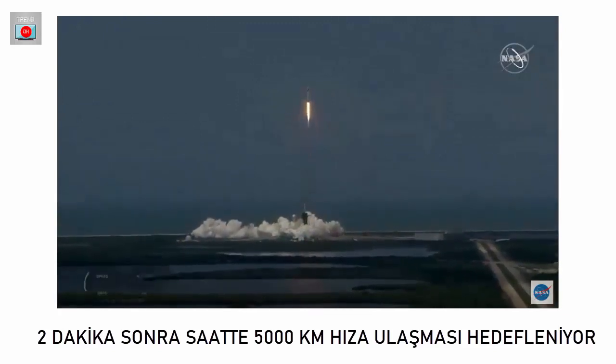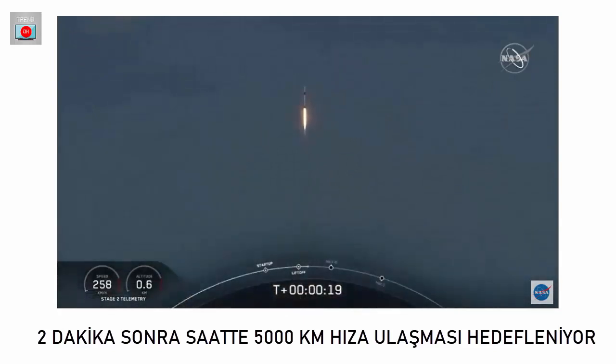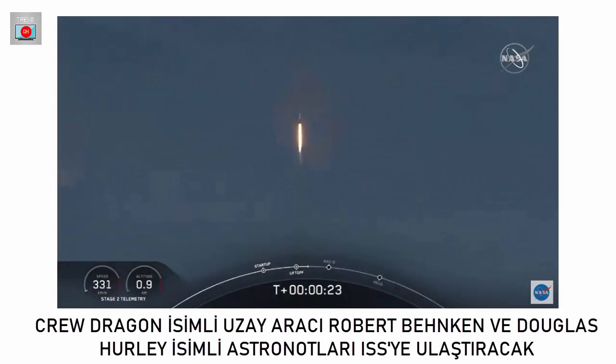So rises a new era of American spaceflight, and with the ambitions of a new generation continuing the dream. 20 seconds into flight, stage and propulsion is nominal.